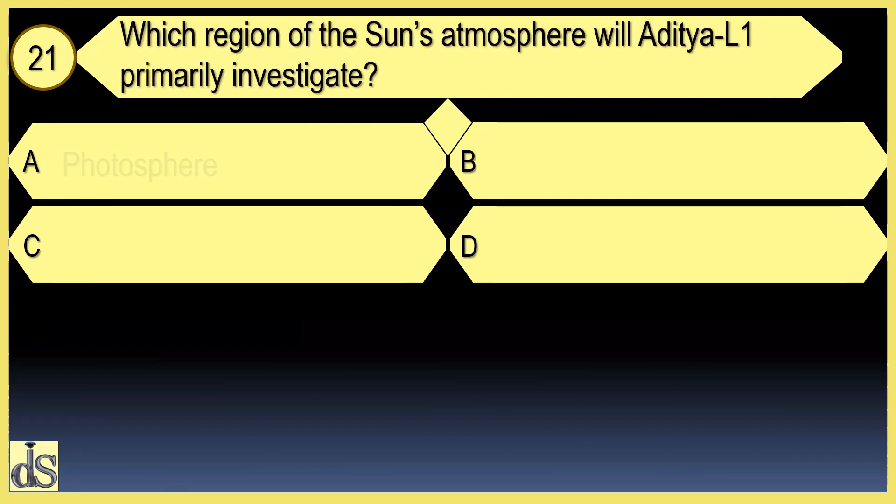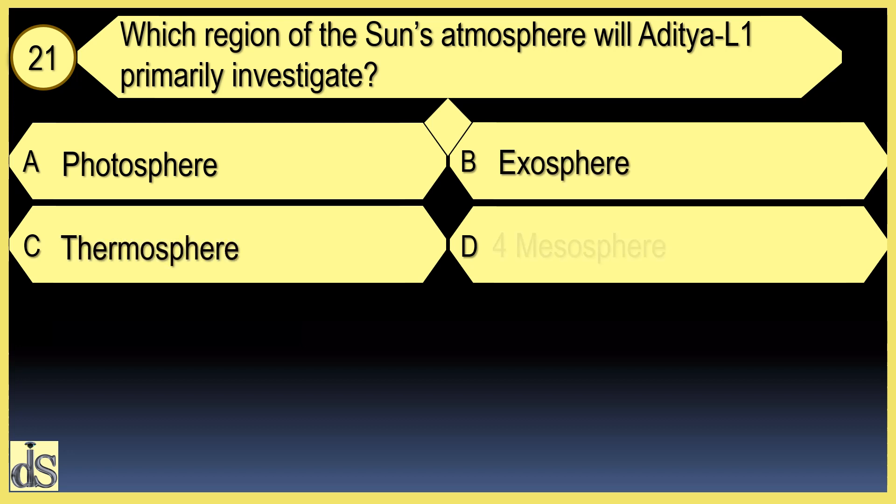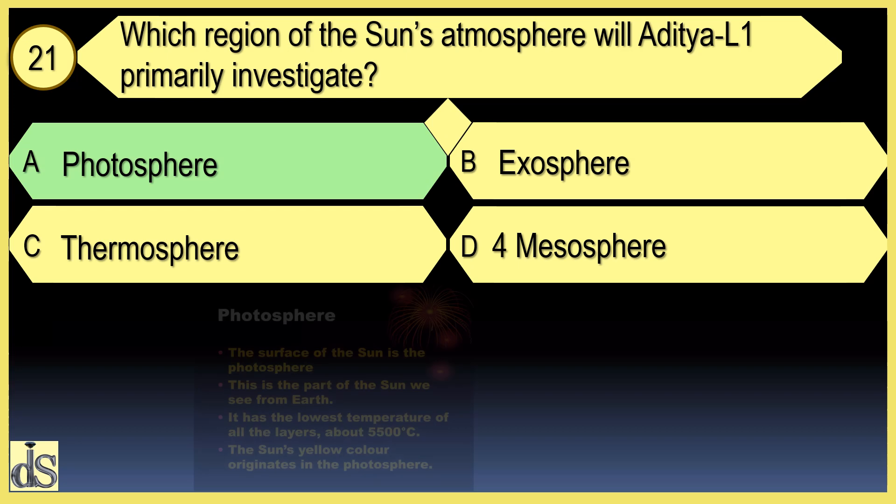Which region of the sun's atmosphere will Aditya L1 primarily investigate? Aditya L1 will primarily investigate the Photosphere.